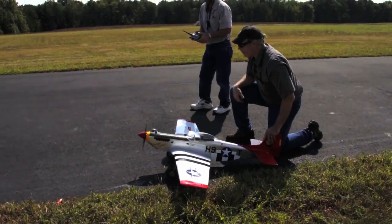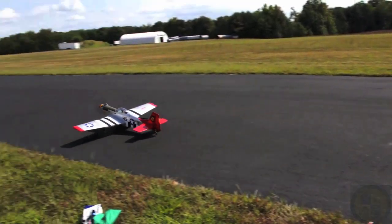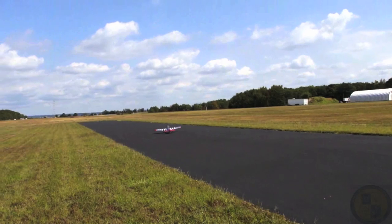In September 2013, this fuel successfully flew an RC model aircraft at Blossom Point, Maryland.